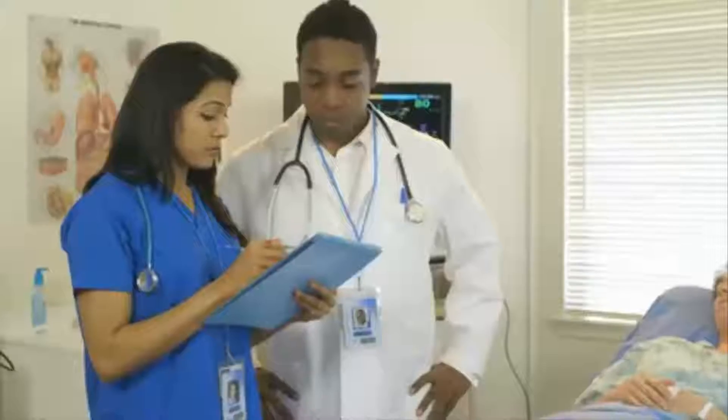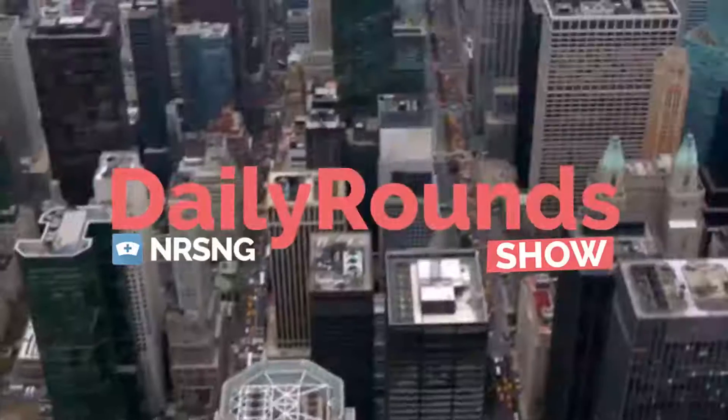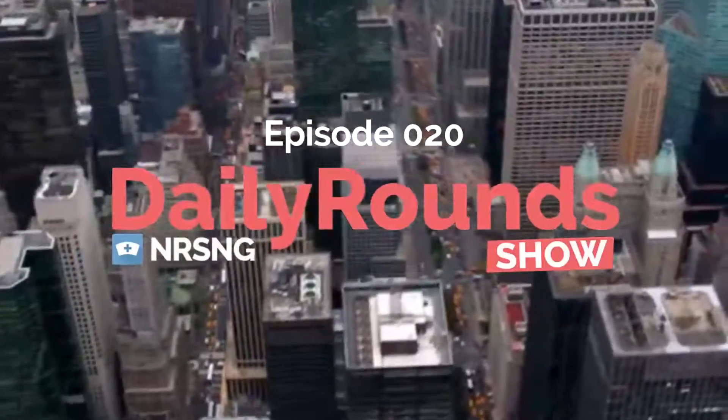You want to know what real-life nursing is all about? This is the Daily Round Show by NRSNG.com. Hey guys, what's up? It's Susan with NRSNG. I just finished my shift in the emergency department and I wanted to talk to you guys a little bit about pediatric patients. I had a ton of them tonight and they're my absolute favorite, but I know it can be a struggle sometimes to get vital signs on them, so I wanted to talk to you about some of my tips and tricks on how to get vital signs on a pediatric patient.